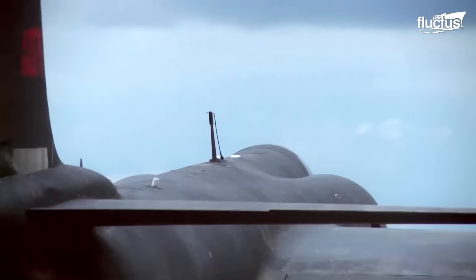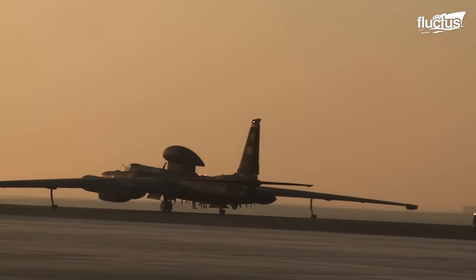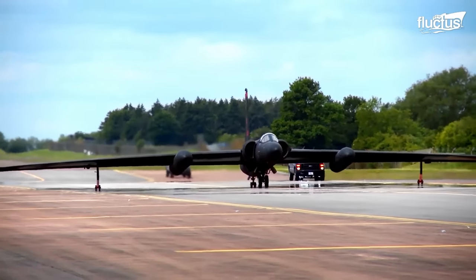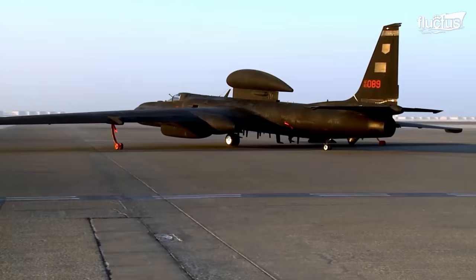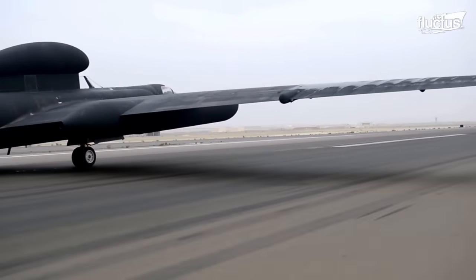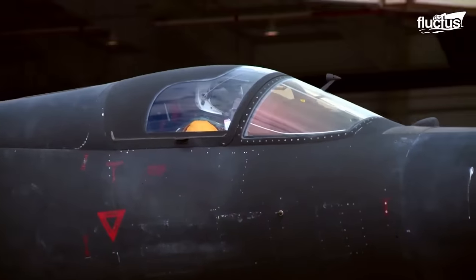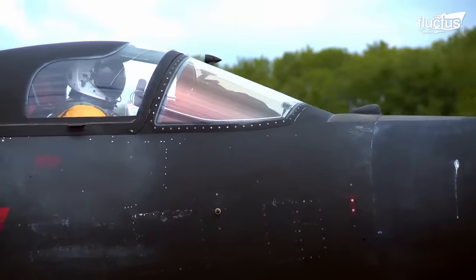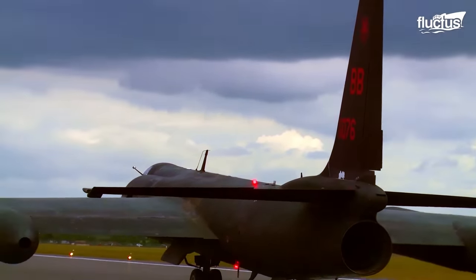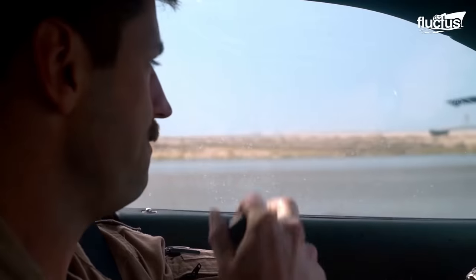The U-2 is a challenge to fly for a number of reasons. First, it features an inline bicycle-style landing gear that makes controlling the direction of the aircraft difficult. If something were to go wrong, its 50-foot wings could end up making contact with the ground, causing an accident. The cockpit is also very tight, and the flight suit greatly reduces the pilot's visibility. This is the main reason why spotter cars are used to provide input to the pilot as they accelerate down the runway.